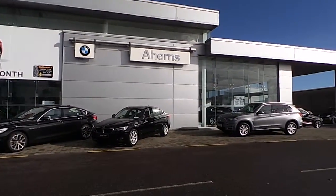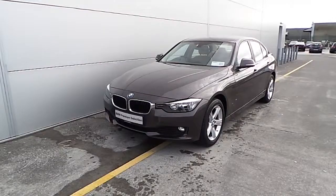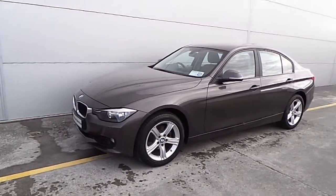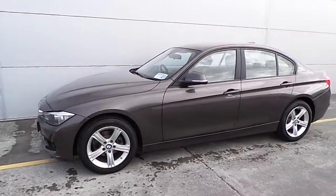Hello and welcome to Ahearns BMW Castle Island. Today I'm going to be showing you this premium selection BMW 316 Diesel SE.